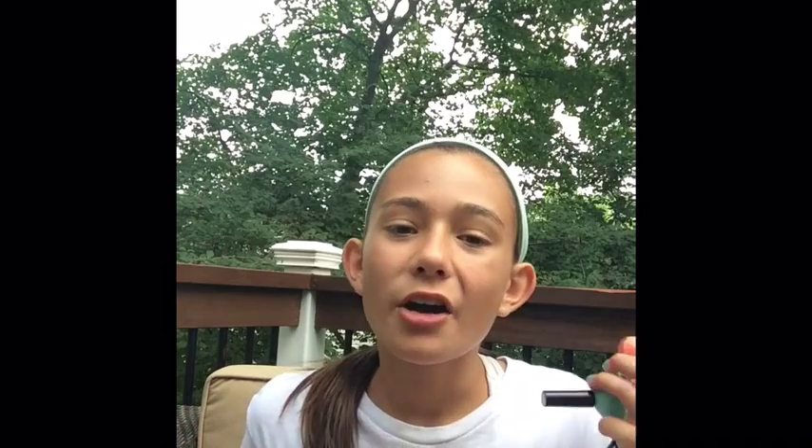I'm also giving away the Burt's Bees Vanilla Bean lip balm — it smells really good — and the Hawaiian Tropic Silk Hydration After Sun Soothing Aloe Gel in Coconut Papaya. All you have to do is subscribe to my channel; thumbs up is optional. Comment below with one of your favorites, and if you want to do a video response put the link below — I love looking at favorites videos.